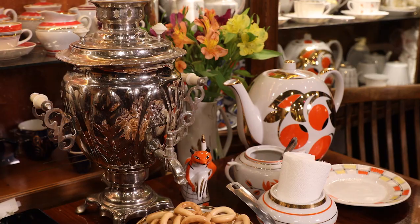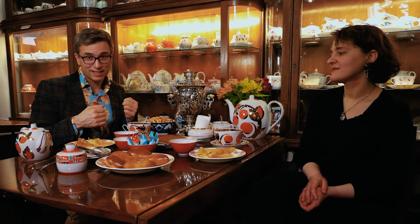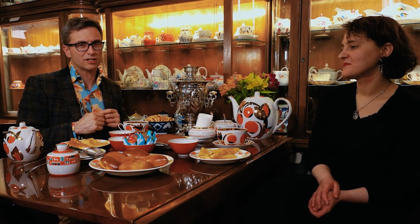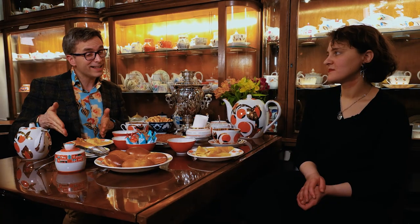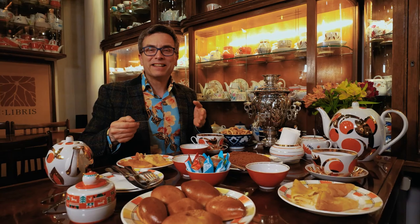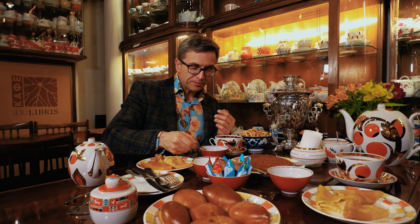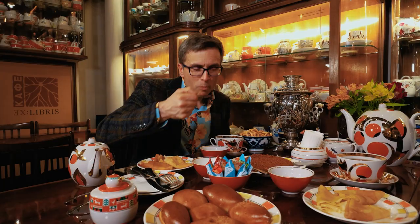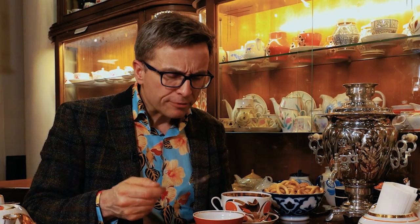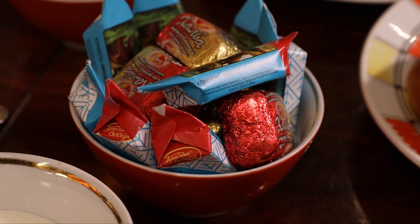We have, of course, the samovar, which is iconic. We have the medovik, which is a honey cake — and they are delicious, a very typical Russian tea cake. Where would we be in Russia without blini and smetana? And of course Russian pies. Then we have vareny, or jam, which we don't put on bread like we do back in England — we actually just eat it directly on a spoon. Mmm, it's so good. No Russian tea would be complete without awesome sushki and yummy Russian chocolates.